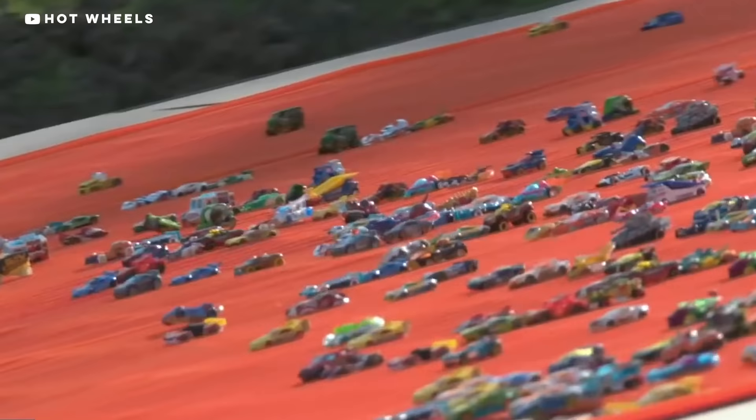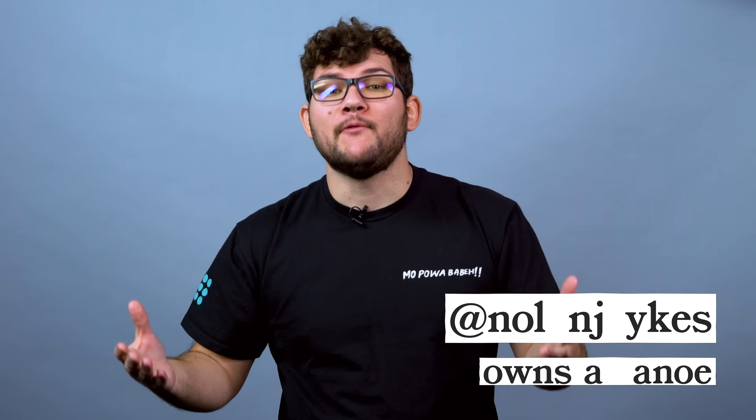Mattel introduced the brightly colored die-cast cars in 1968, and since then they've become one of the most iconic toys in the entire world with more than four billion cars produced. How do they decide which cars get made, and how did a failed guitar design lead to literally the best-selling toy in the world? Well, we're about to find out. It's Hot Wheels time, baby.